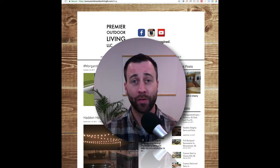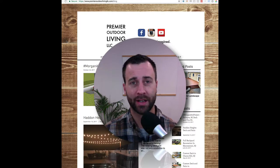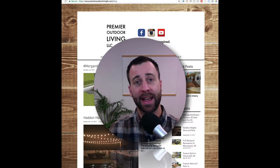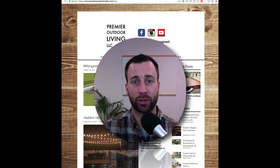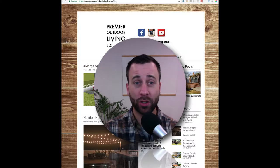Hey everybody. In this video I'm going to go over a website and what they're doing really well on the blog. Recently on my podcast, one of our guests mentioned how he's using his blog to explain about each project that he has finished up, and I want to show you what he's doing.